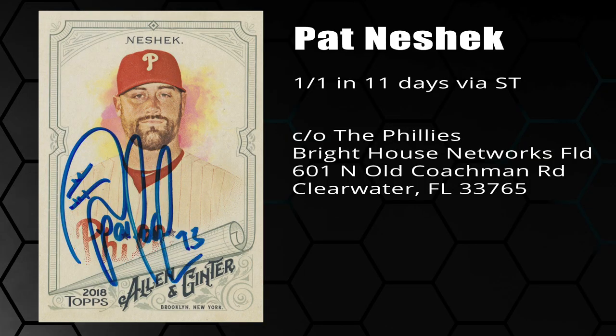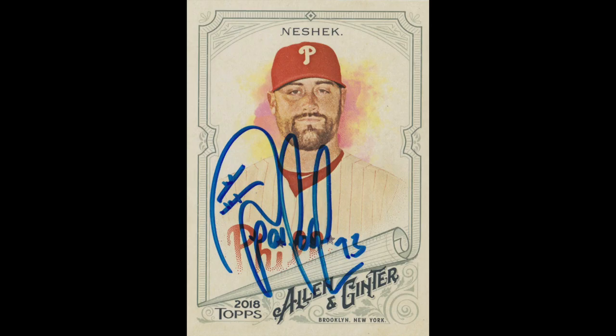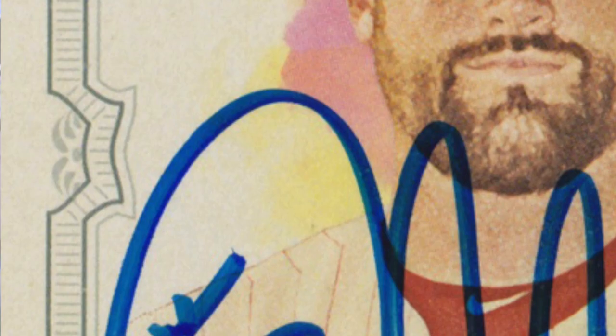You know who he is — he is the TTM legend of the Philadelphia Phillies, Pat Neshek, and here is the first card. This was kind of funny; I'm not sure how long this one took because I thought I lost this card. I was looking for it and then it actually came back in the mail. He usually signs really well within 10 or 11 days, so I'm gonna call this 11 days.